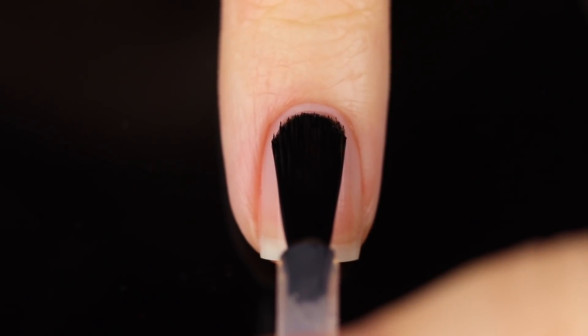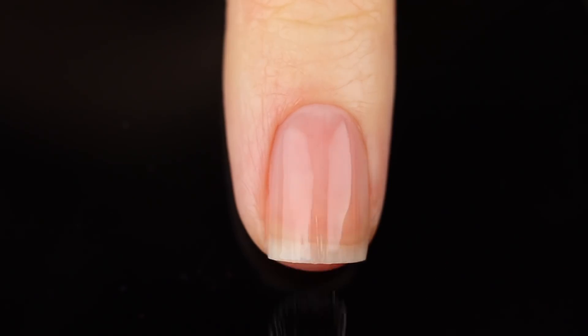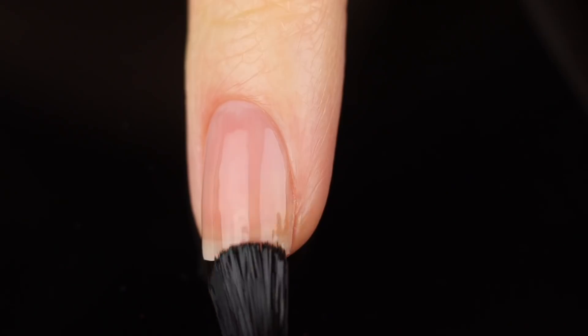As usual, I am using a base coat underneath all of my swatches just to protect my natural nail and prevent any stains. Today I am using the Orly Bonder base coat, so I'll link it in the description.